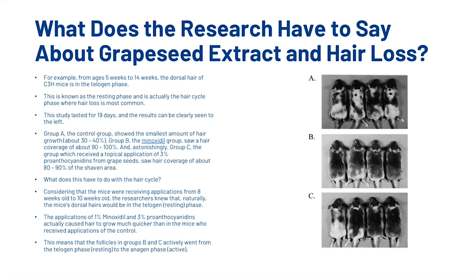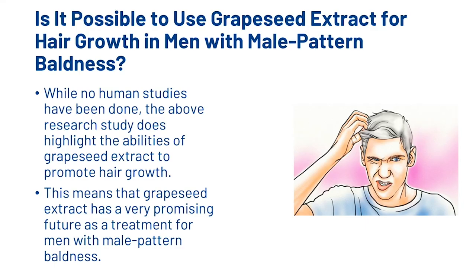So what does this have to do with the hair cycle? Considering that the mice were receiving applications from 8 to 10 weeks old, the researchers knew the mice's dorsal hair would naturally be in the telogen phase. The applications of 1% minoxidil and 3% procyanidin from grape seeds actually caused hair to grow much quicker than in mice receiving the control, meaning follicles in Groups B and C actively went from the telogen phase to the anagen phase. While no human studies have been done, this research does highlight the abilities of grapeseed extract to promote hair growth, giving it a very promising future as a treatment for men with male pattern baldness.